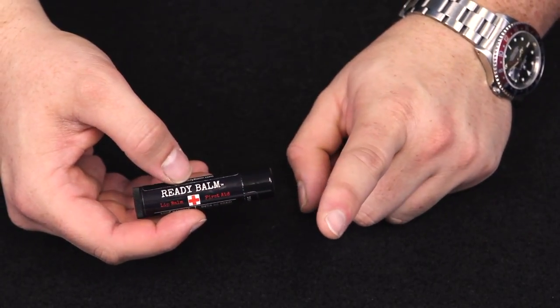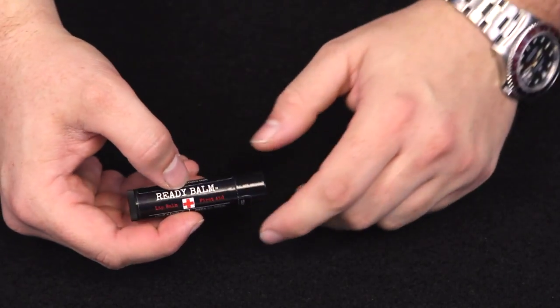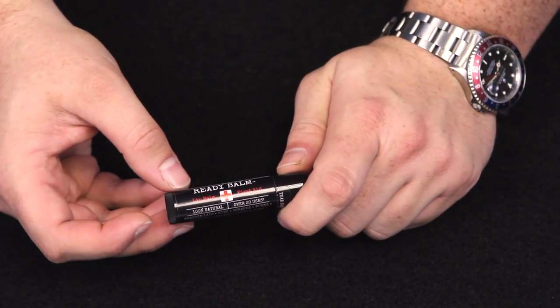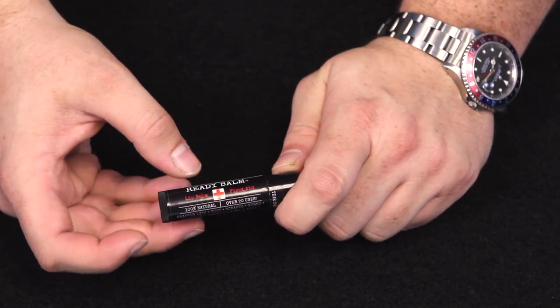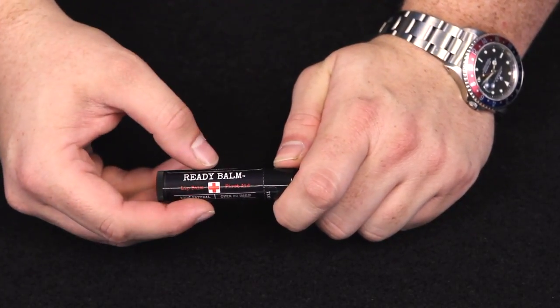Are you one of those people that get sweaty while watching cops? Well, ditch those greasy lips and upgrade to Ready Balm today. Seriously though guys, welcome to the ITS store where we get you the gear you need to get up, get out, and get after it. Today we're talking about Ready Balm, which is a lip balm that we like so much we decided to carry it in the ITS store.